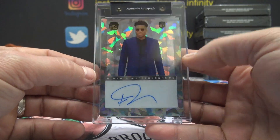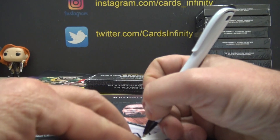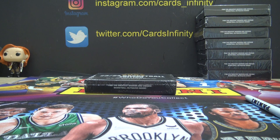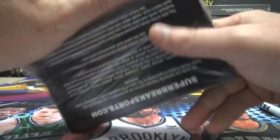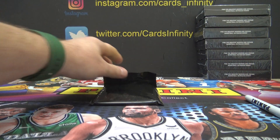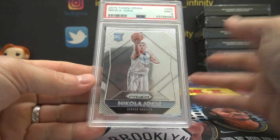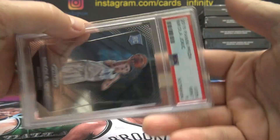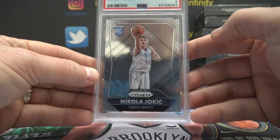That's a nice hit Mickey, crack ice — Giannis. One more hit to come; at least it says one to two. Every box so far has been one. The Joker! Joker! Joker! 1516 Jokic mint nine. Nikola Jokic 235 — Will got a Joker. 1516 Prism.